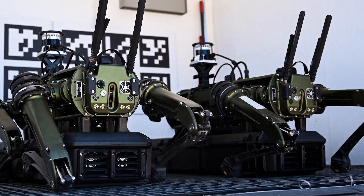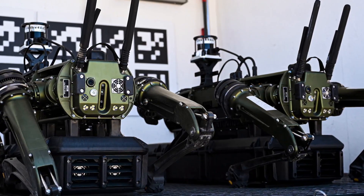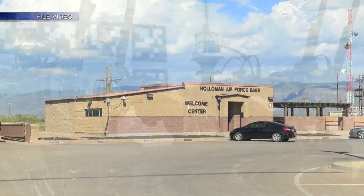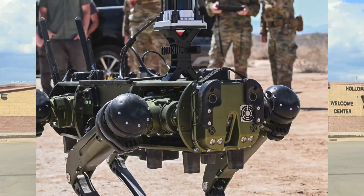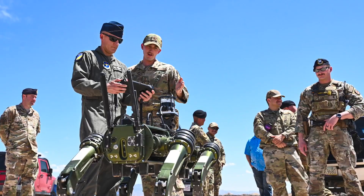The base in Alamogordo currently has two robots that they're testing out, and they're expecting two more later this year. They say their base has a lot of desert, and the RoboDog's ability to withstand heat and cover long distances helps them patrol terrain that's harder for humans.